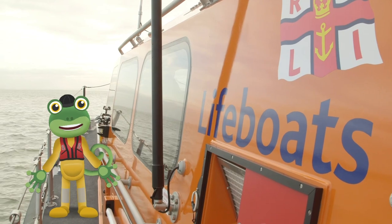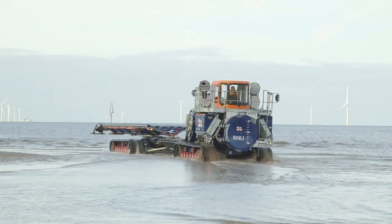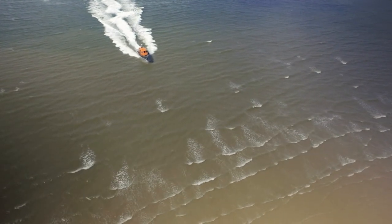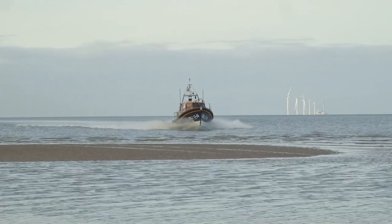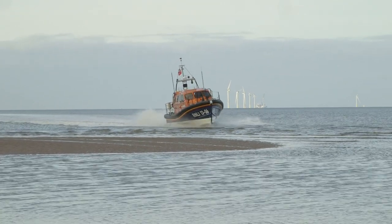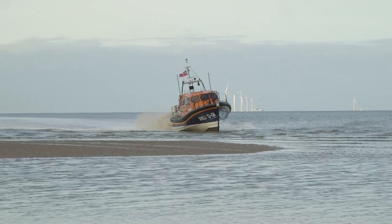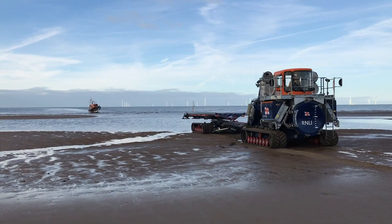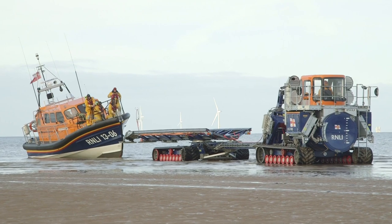The tractor's waiting for us on the beach, ready to tow the boat back up to the station. Whoa, Matt — we're about to hit the beach, you better slow down! That was supposed to happen! The lifeboat's very strong and it's designed to hit the beach at speed.